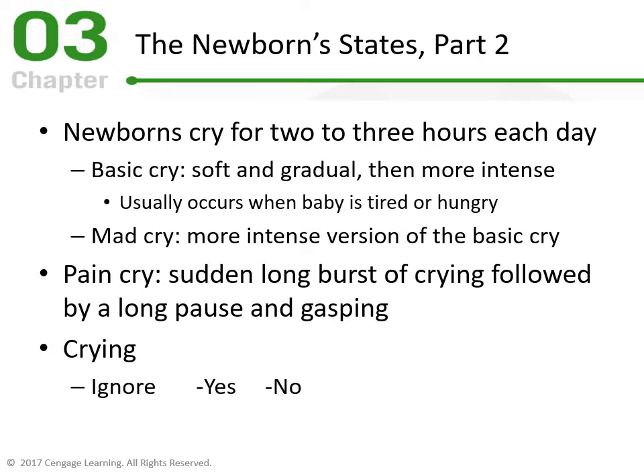The first cry is the Basic Cry — soft and gradual, then more intense. This usually occurs when the baby is tired or hungry. If you don't feed it right away it starts getting more intense, turning into the second cry: the Mad Cry — a more intense version of the basic cry. That happens when you do not meet the baby's needs soon enough. Think of it as the baby giving a warning — a little soft cry first — and if you don't respond, it escalates to a more intense version. This applies to hunger, a soiled diaper, or a change of position.